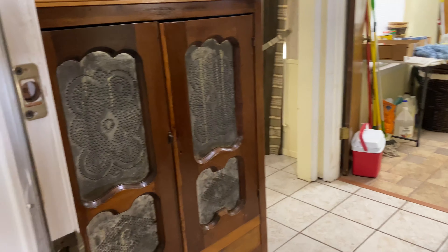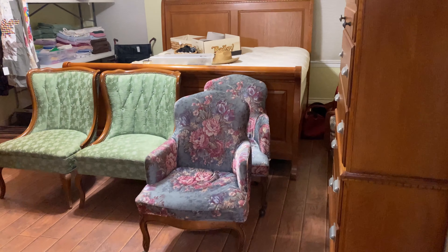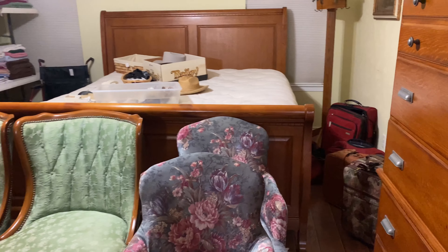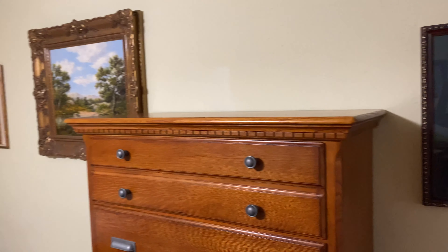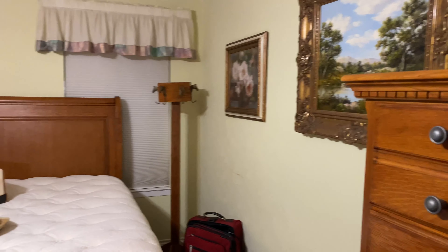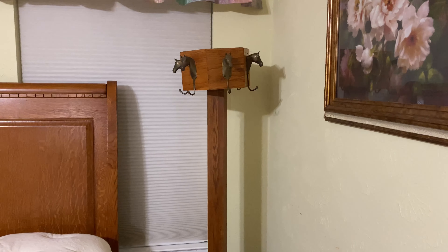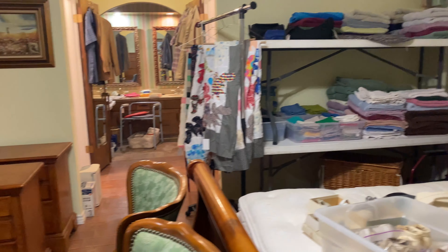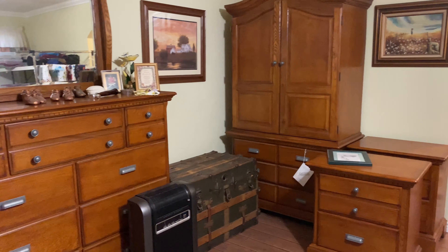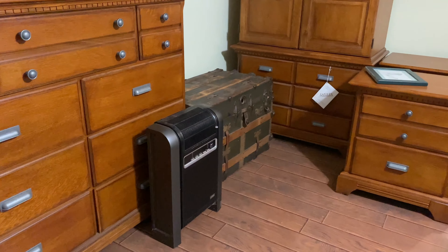We'll continue through the back of the house. There is a punched tin pie safe here — we'll get another look at it when we come out of the bedroom. This is the main bedroom. It's a nice bedroom set by Ashley Furniture. Some photos on the wall, and an interesting hat rack in the corner with horses' heads as the hooks. I'll stay over here so you can get a nice look at the other pieces that go with the bedroom set.